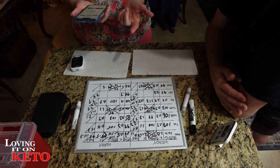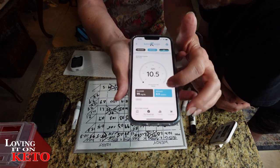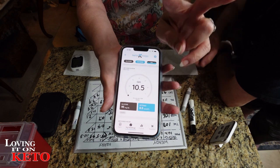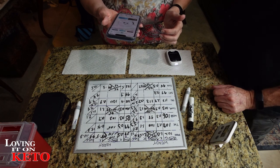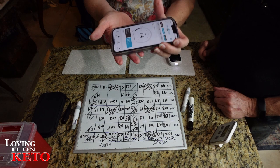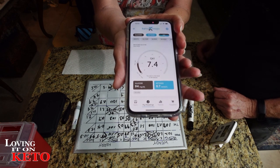Harry's glucose is 95, ketones are 0.5, and GKI is 10.5 - not in GKI ketosis, but in ketosis. I am at a 7.4 GKI - a low level of GKI ketosis with 94 glucose and 0.7 ketones. I am in ketosis for sure.